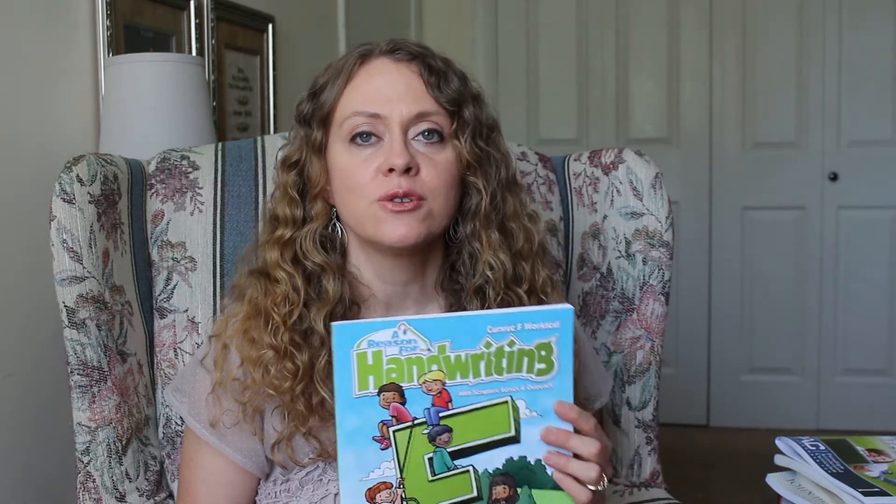The next thing is A Reason for Handwriting. All of my children have used this and we just love it. I love that you get to write a scripture verse, and my sixth grader will be using this book this year.